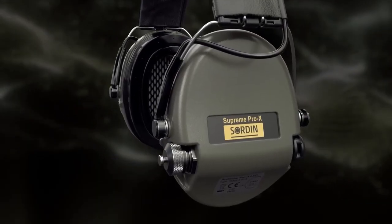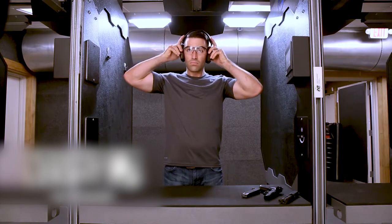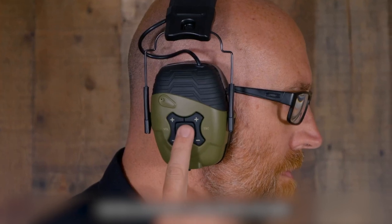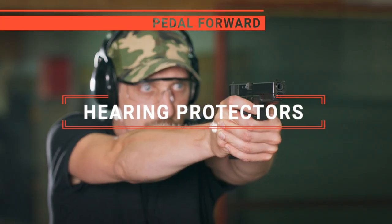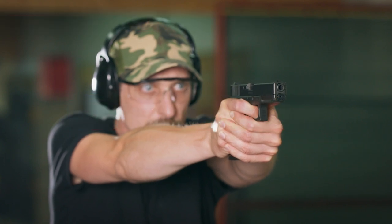The Sorden Supreme Pro X? The Walker's XL 500BT or Honeywell Howard Light? Perhaps the 3M Pelter Sport Tactical? Or the Isotune Sport DeFi? Which one should you buy? In this video, I will be looking at the top 5 hearing protectors available on the market today and will tell you which one is best for you.